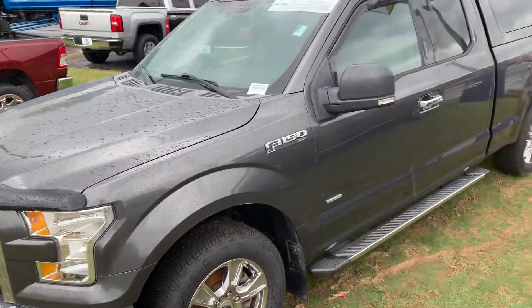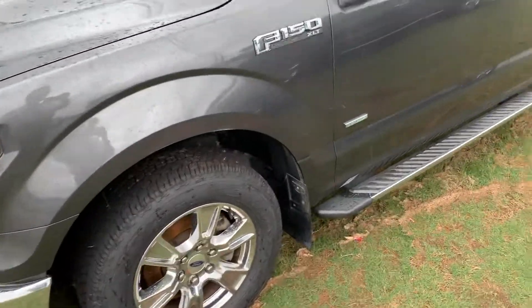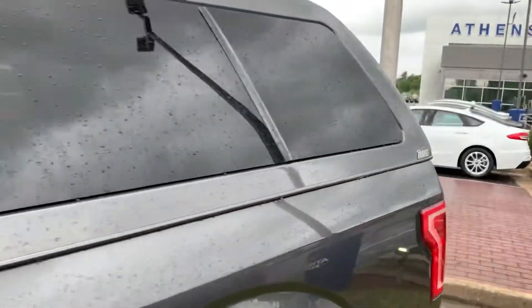As you can see, it's brand color with a matching camper shell. It has fog lights and alloy wheels, running boards, and your EcoBoost engine. It's color matched perfectly.